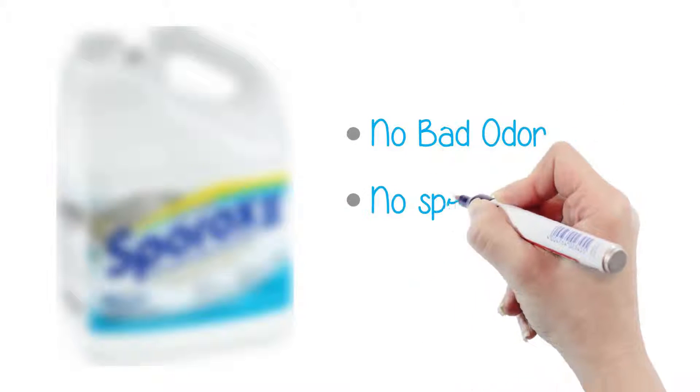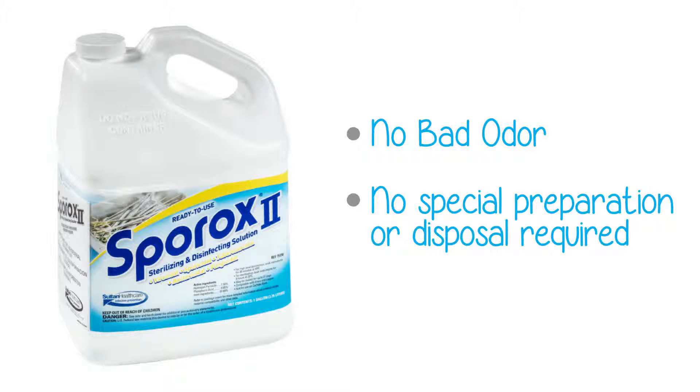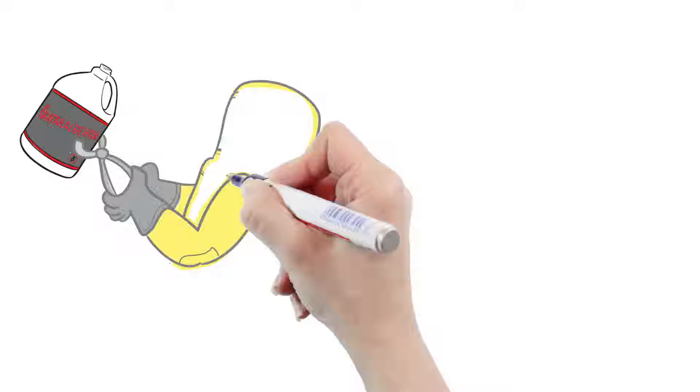So what can be done? There is another cold sterile disinfectant — one that has no bad odor and does not require special preparation or disposal. You don't need to use it in a ventilation room, and it works faster than glutaraldehyde. That disinfectant is called Sporox. Both Sporox and glutaraldehyde are considered high-level disinfectants. But because it's made with hydrogen peroxide as its active agent, Sporox doesn't have the toxicity of glutaraldehyde.